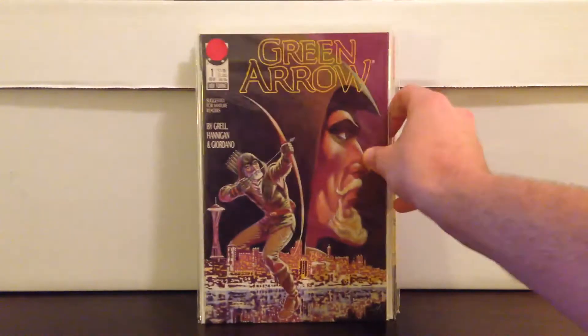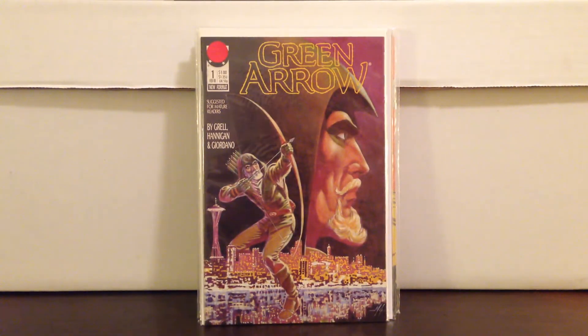I also picked one of these up just because it's a Green Arrow book. A lot of the Green Arrow stuff is still underrated even though the show has been pretty popular. I'll pick that up for $1.